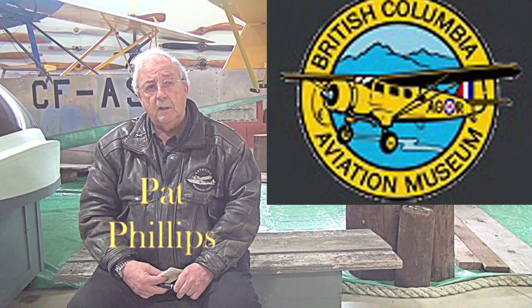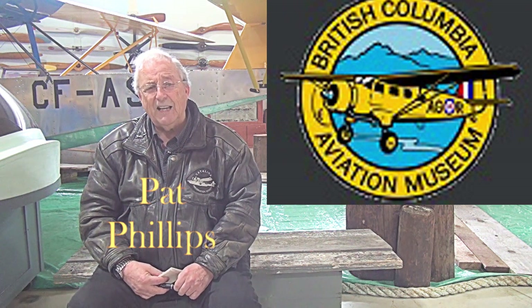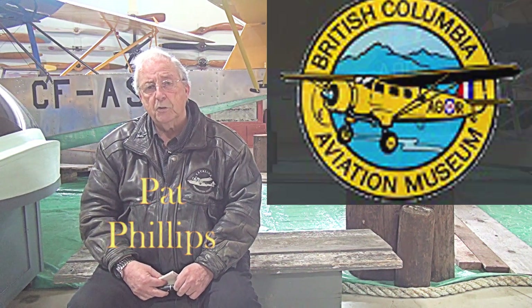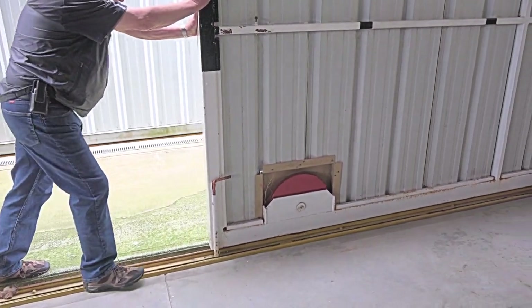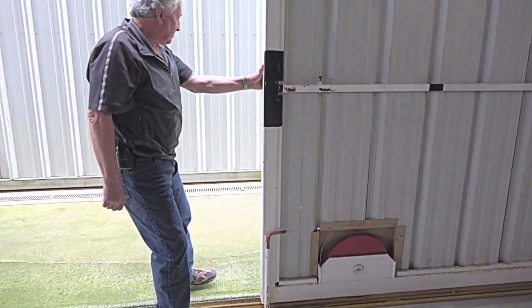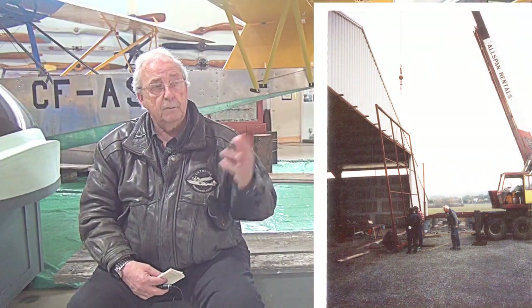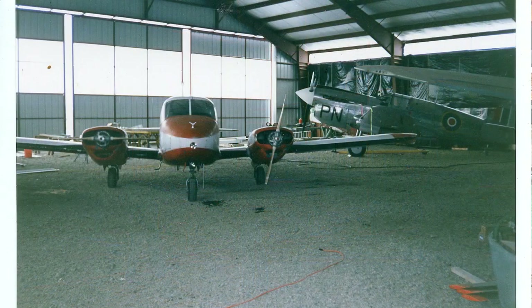The building went up in about nine months, pretty well to a lock-up stage. The last part was the doors, which were going to be really expensive — we didn't have enough money to buy a commercial set of doors. So Jim McLaren came up with the idea of these rolling on a railroad track type of thing, and Jim came in here with a welder one day. They built the frames, got some of the same metal that the building had on it, put it across the skin, and those doors are still rolling back and forth very successfully today.